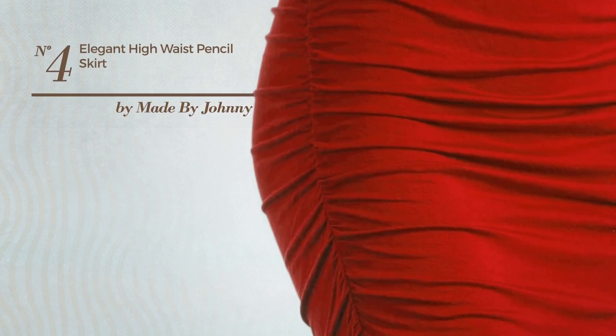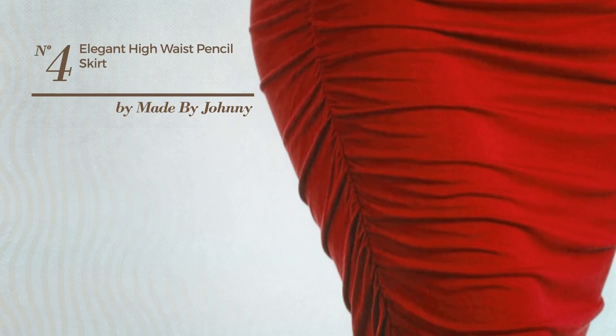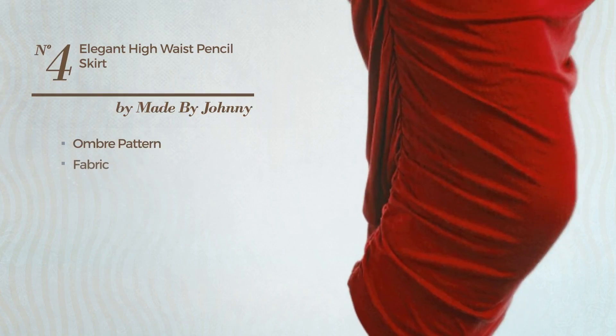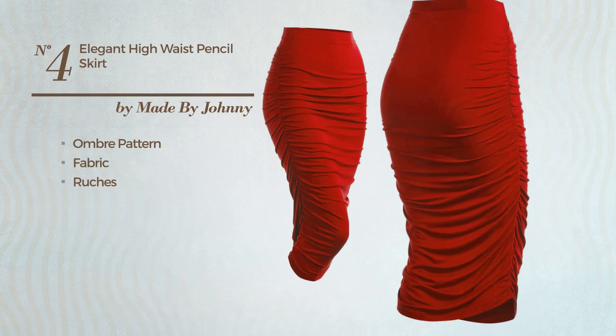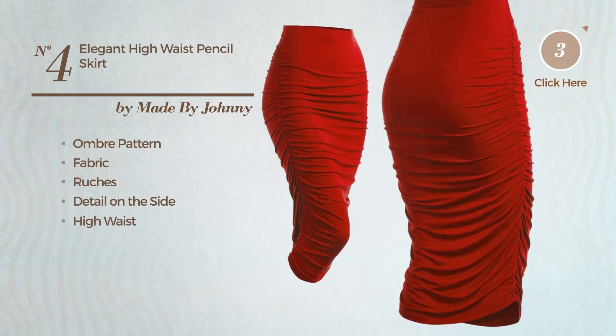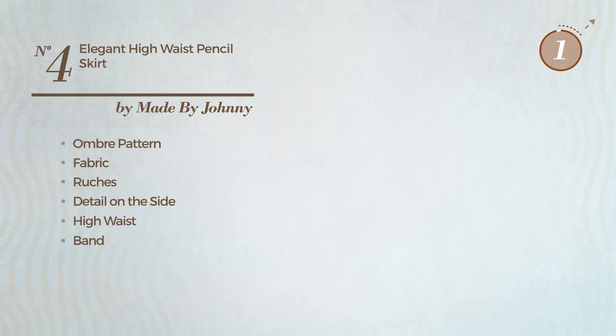Number 4: An All-Night Out Bodycon Skirt. Featuring an elegant style with ombre pattern, made of stretch fabric, styled with ruches. This skirt includes detail on the side, high waist and band. Available just in this color.